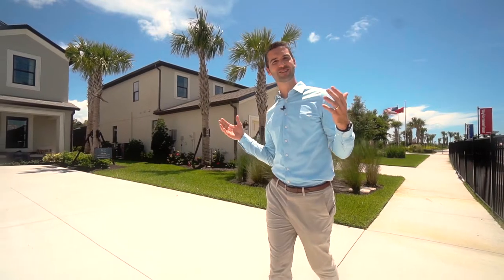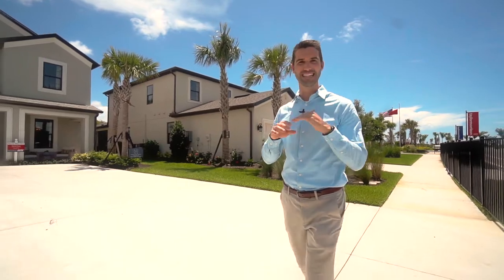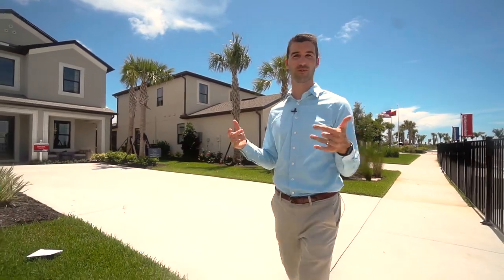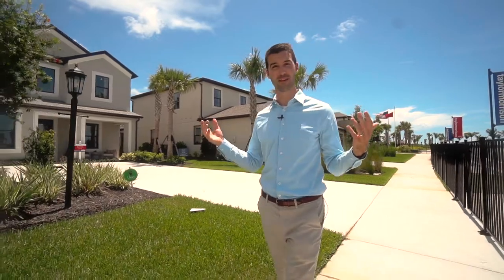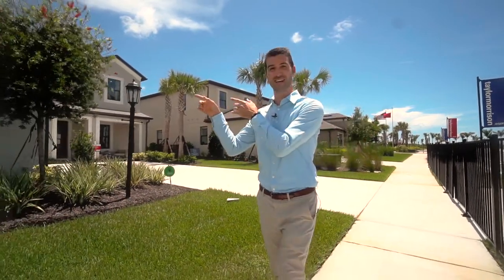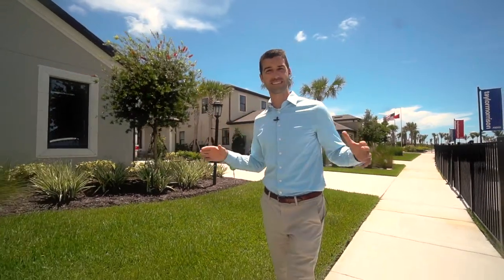I'm taking a stroll down model road to show you that this model is one of the many different floor plans that you can build from the ground up right here in Sky Ranch. If you want to tour these models with me, go ahead and view this playlist right here. Or if you want the info on all the pricing and floor plan options, go ahead and click the link in the video description below and I'll get that right over to you.